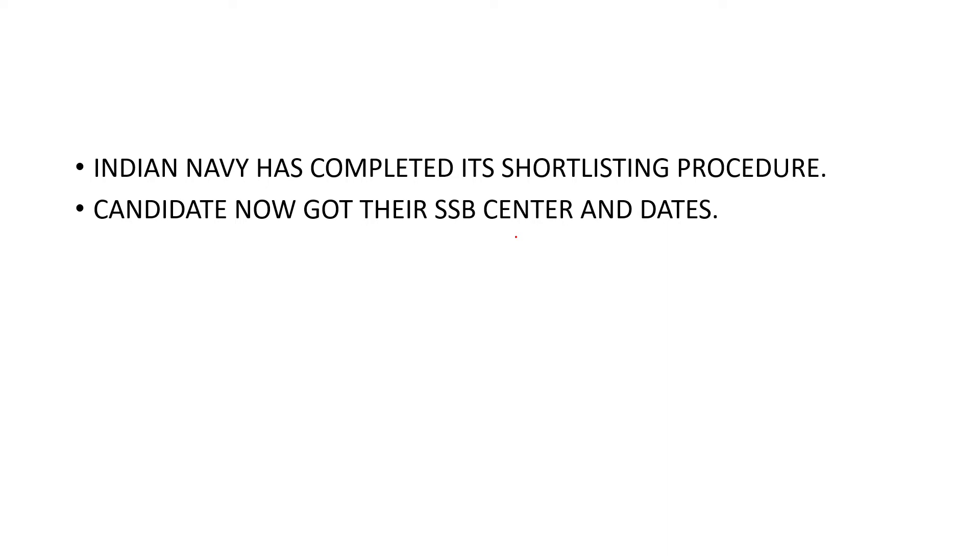Those who got less than 2 lakh rank are compulsorily in, and they should check whether they are getting in or not, and check their SSB center. If you have checked your SSB center and dates, please comment down for the latest update.